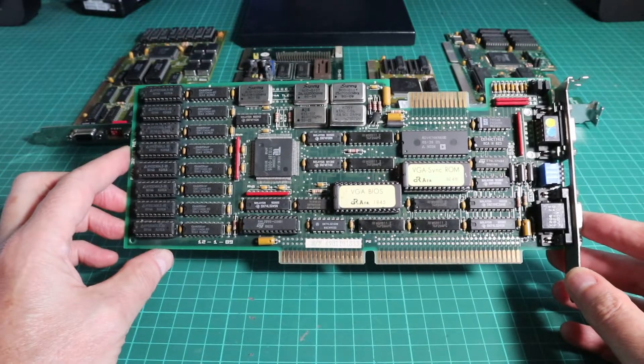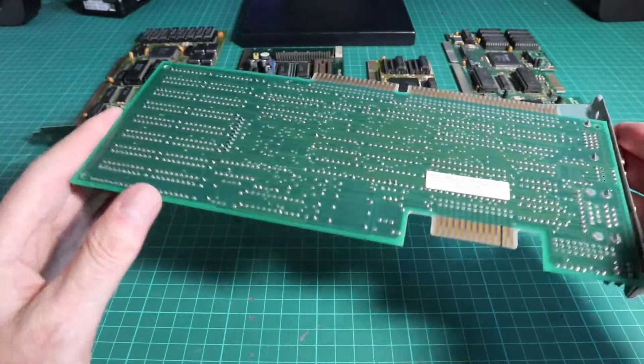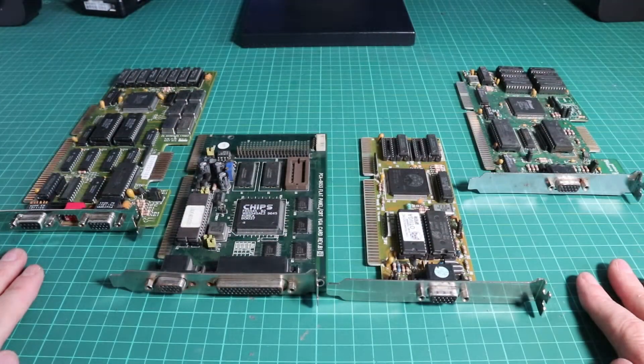Unfortunately this card just won't play ball and doesn't work, so at this point in time it's going to have to be excluded from the test. That leaves us with four cards and a couple of memory permutations, so let's see what happens.